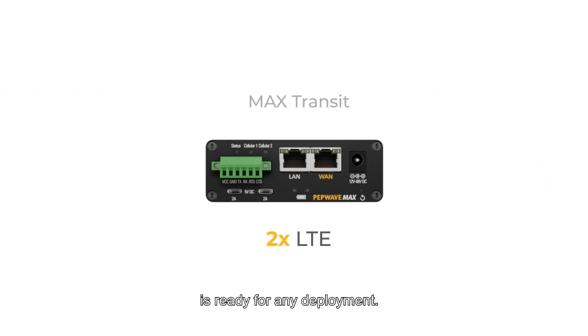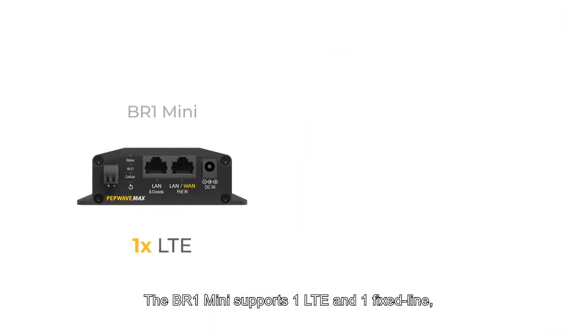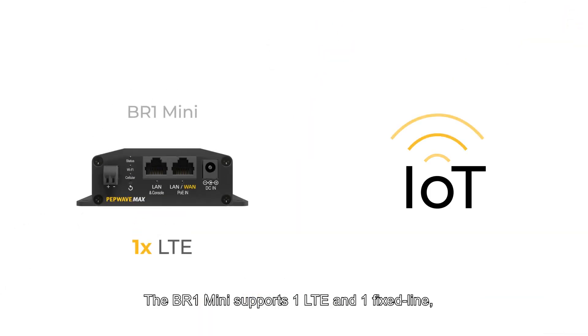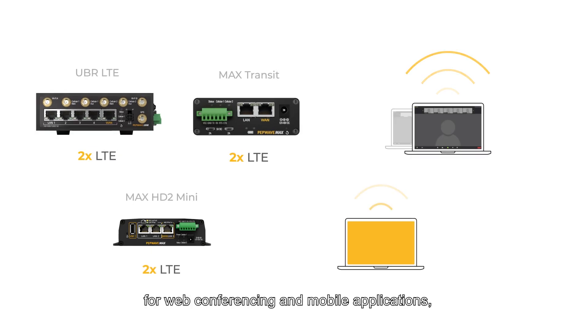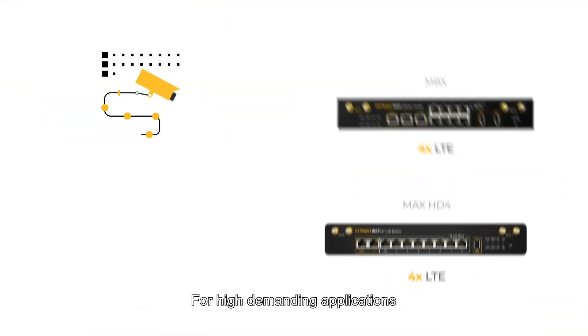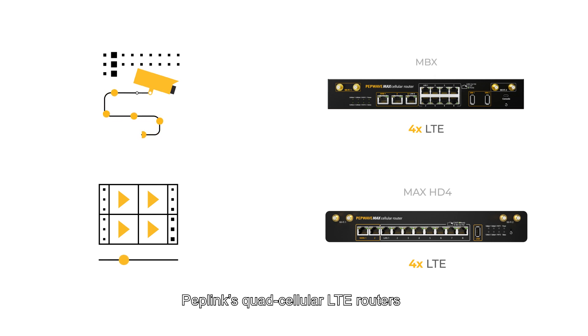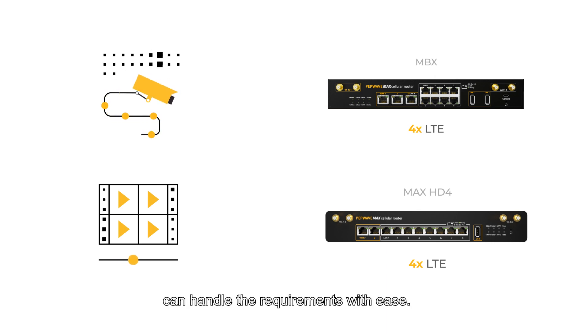Peplink's product portfolio of LTE routers is ready for any deployment, ranging from one LTE modem all the way up to four LTE modems. The VR1 mini supports one LTE and one fixed line, allowing a seamless failover to LTE when required, perfect for IoT applications. Dual LTE devices would match perfectly for web conferencing and mobile applications, providing a solid, reliable connection. For high-demanding applications such as live streaming and remote CCTV, Peplink's quad-cellular LTE routers can handle their requirements with ease.